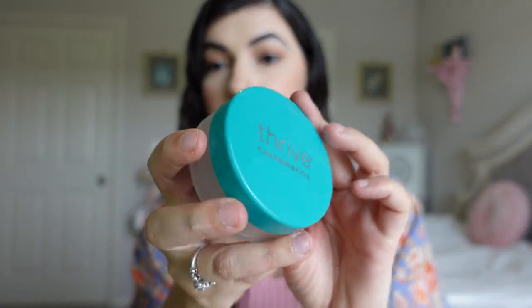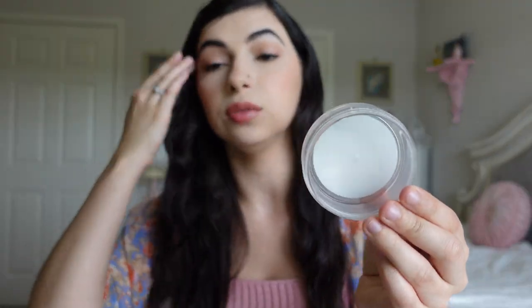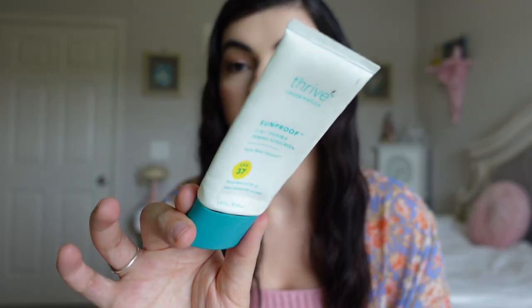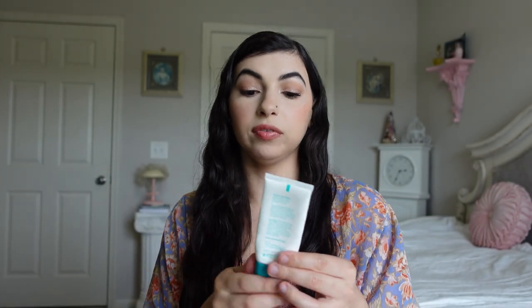I also have their Translucent Matte Filtered Effects Soft Focus HD Setting Powder — this is their loose powder. I absolutely love this and actually used it today. I opened up a new one so I have another one. It is one of my favorite loose powders. Then I also have their Sunproof 3-in-1 Invisible Priming Sunscreen, one of my favorite SPF products. I wear it under makeup or even without makeup — it's SPF 37 and I already have a backup.